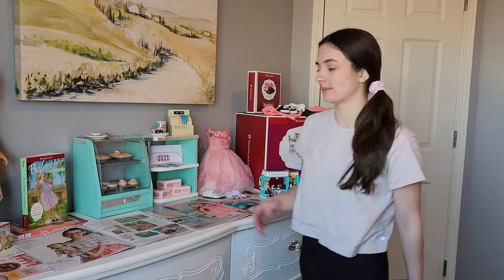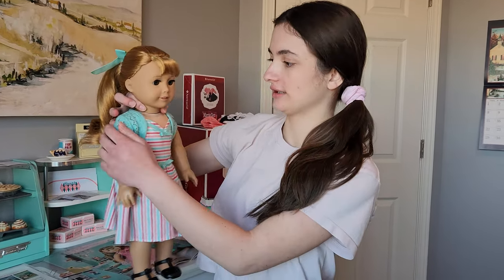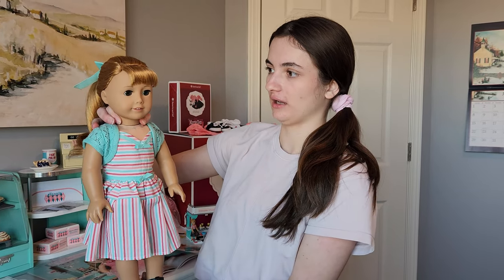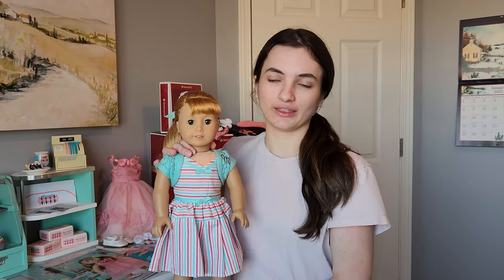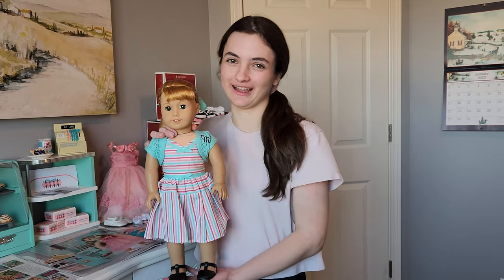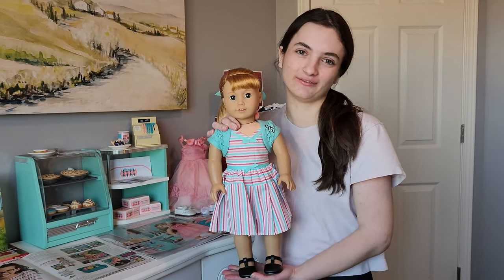I want to start off by bringing out the doll and talking about her. Her meet outfit is this little sweetheart dress with a little accessory, shoes, and ribbon. Her main attribute is her very bright strawberry blonde hair with bangs and hazel eyes. She is a BeForever doll, or historical character doll. One thing I really like about her is that her nickname in her books is Ellie, which is the same as my name, so that's kind of fun. I also like that she's from the 1950s because that's when my grandma was growing up, so it kind of fits with my grandma's story.